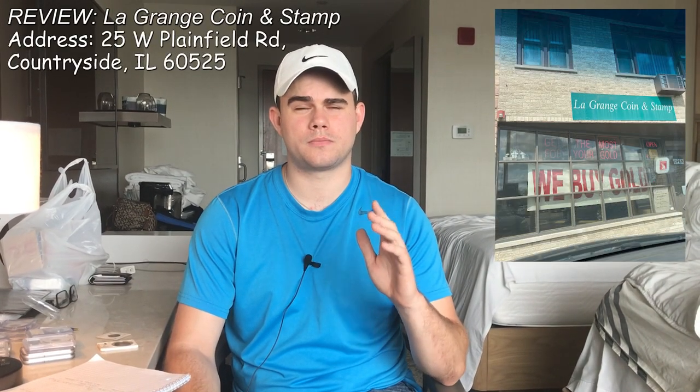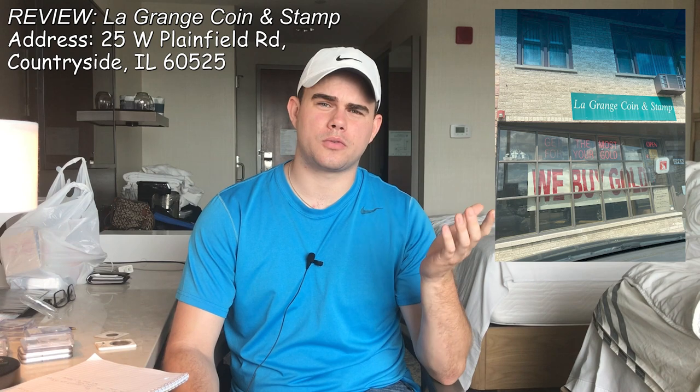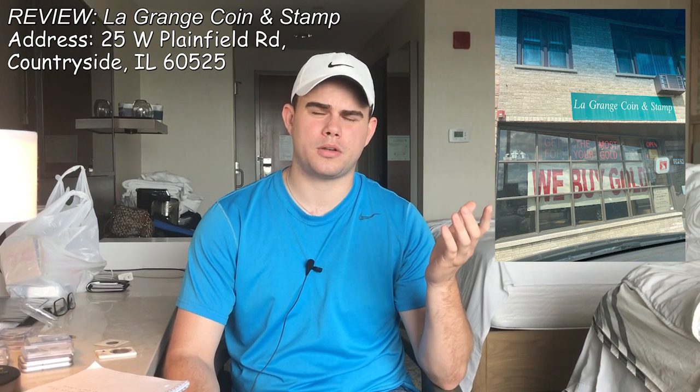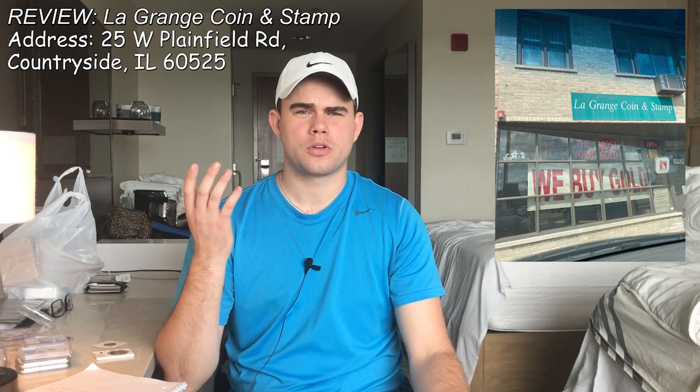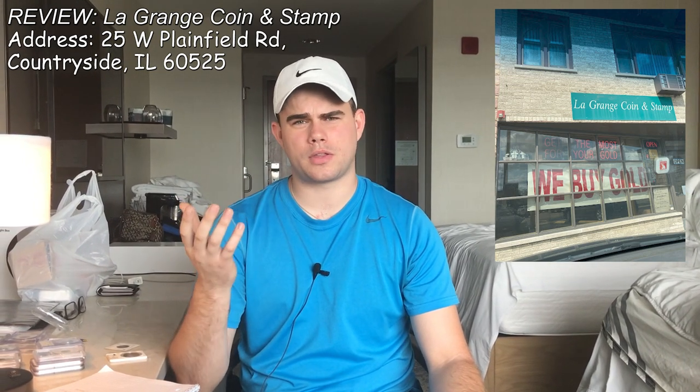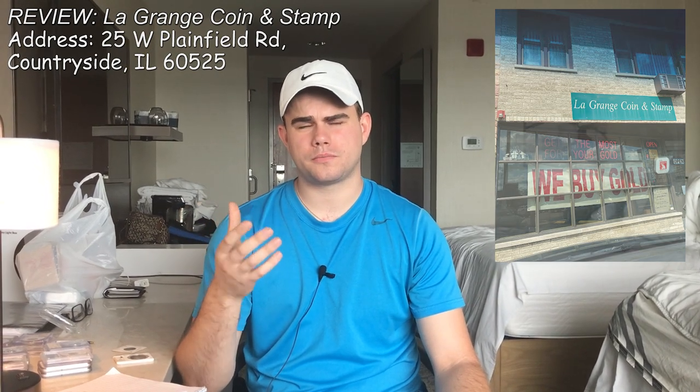And for the final coin shop review of this video, we have LaGrange Coins. On one hand, you have good coin shops where they have a lot of inventory and their customer service is on point, and then you have mediocre coin shops where the customer service is lacking and they don't have everything that you need. I would say LaGrange Coin Shop is in the mediocre category, and let's go over the pros and cons to substantiate that opinion.